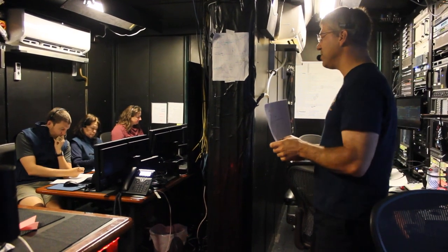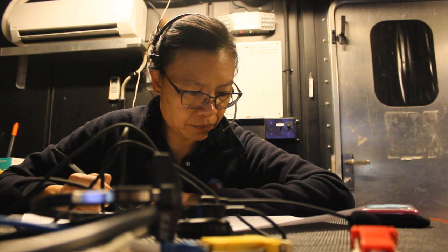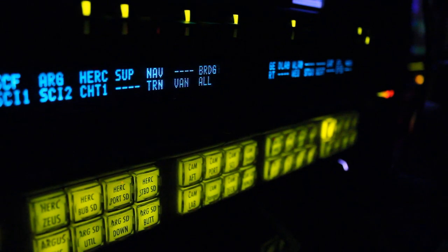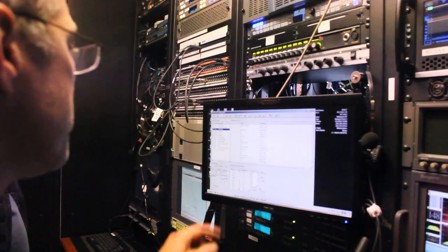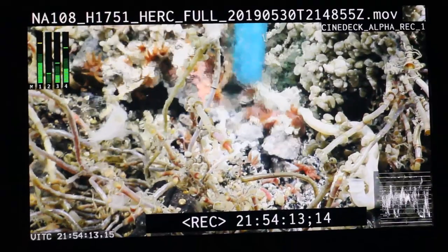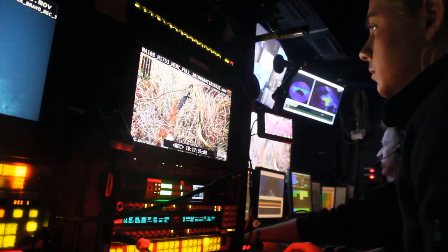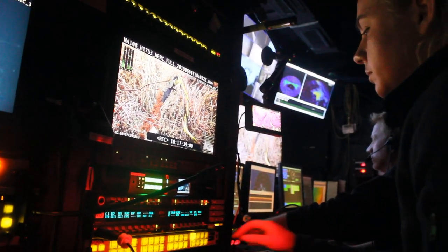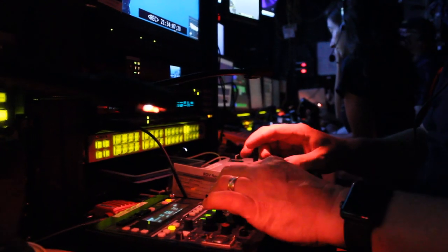You're also responsible for communications between team members in the control van. You have what's called an RTS panel — it's basically a big key panel that you plug your headphones into and you can decide who you want to talk to or listen to. We're responsible for making sure that works and is set up correctly, for recording all footage from the dives, and for making sure all the cameras on the ROVs are zoomed in, color corrected properly, and focused. We're basically the eyes and ears of the ROV pilots and the team in the control van.